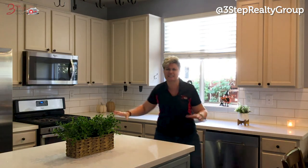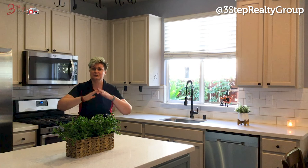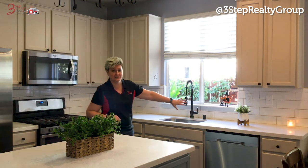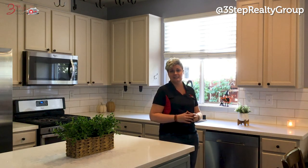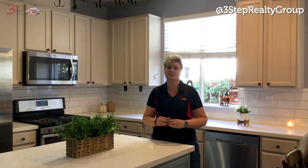See this absolutely stunning kitchen I'm standing in — that is yours and waiting. It was recently updated with new, beautiful countertop subway tiles. It's been repainted with stainless steel appliances, but that's just a small portion of what you get when you make this your home.